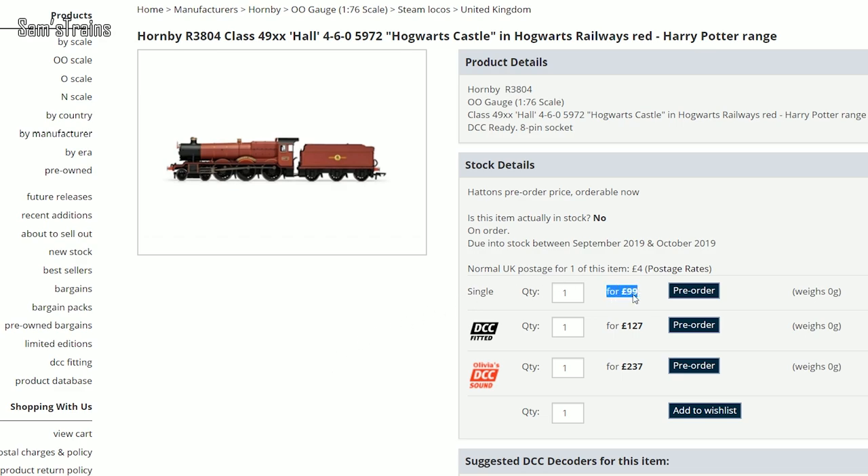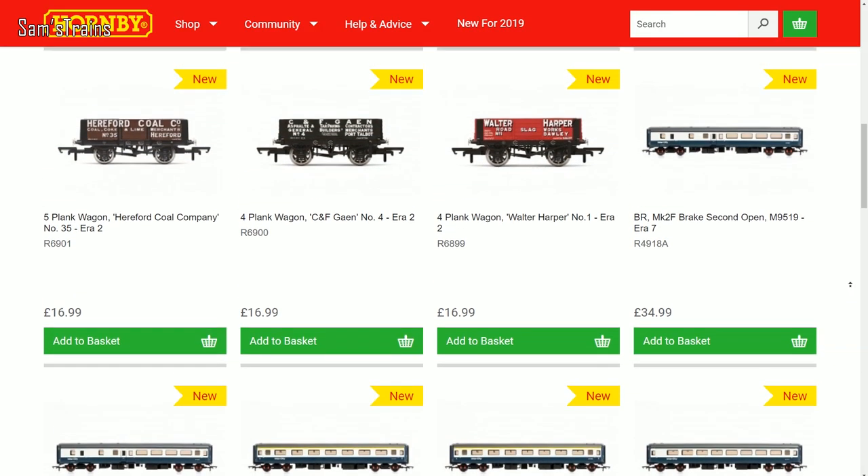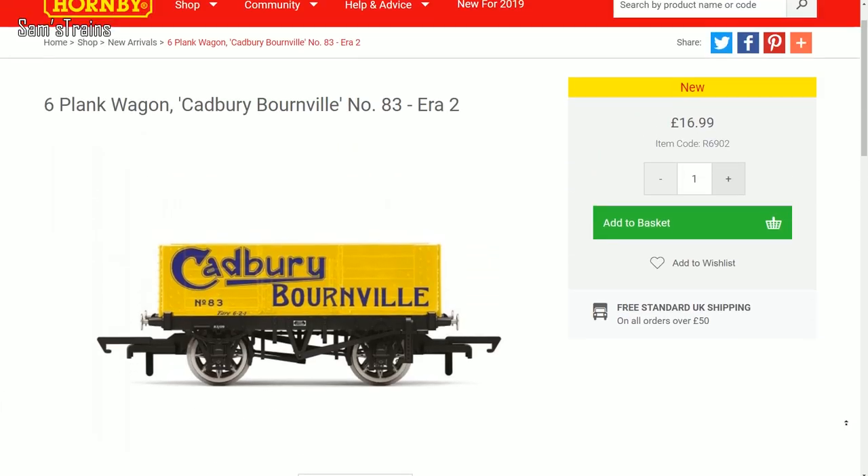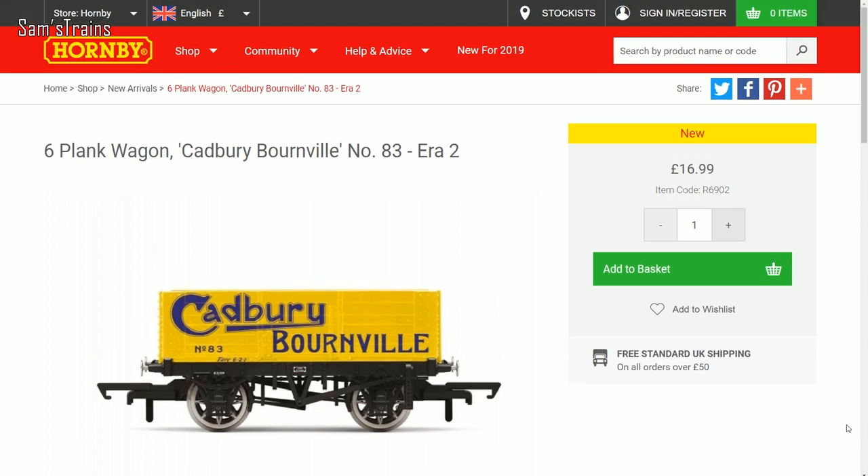It isn't just Hornby's price that is more than double what these have been sold for before — even retailers are selling the Hogwarts version for ninety-nine pounds. It is also worth mentioning that at the time of filming it seems it is just the train set that's currently available, though the rest of the range will no doubt follow. Also available from Hornby is a new selection of rolling stock. One thing that caught my attention was a tasty-looking Cadbury Bourneville wagon, which I might have to get for my sweets and chocolate trains.